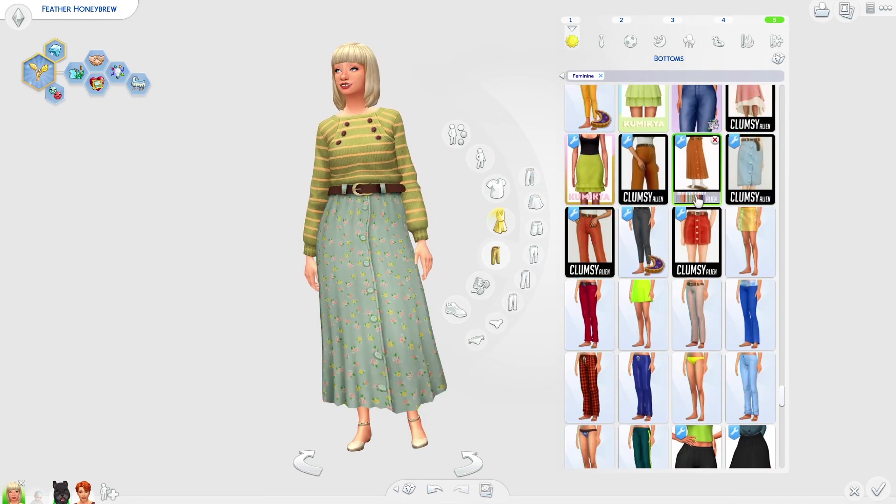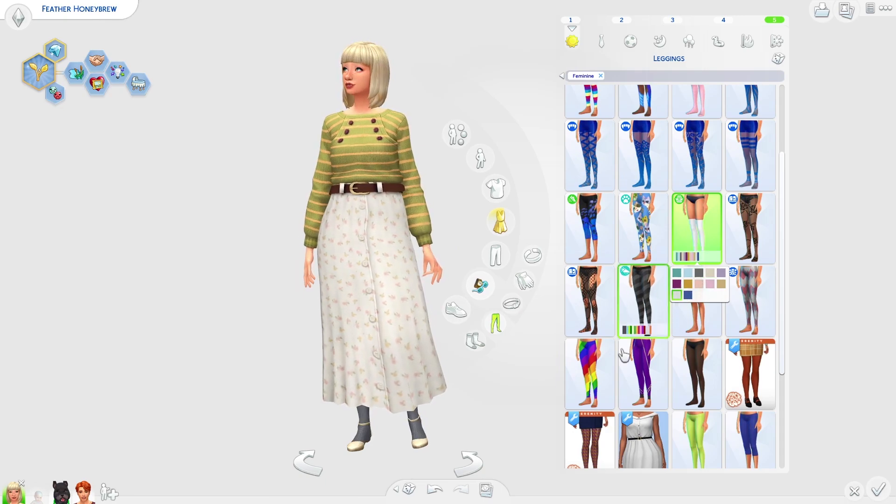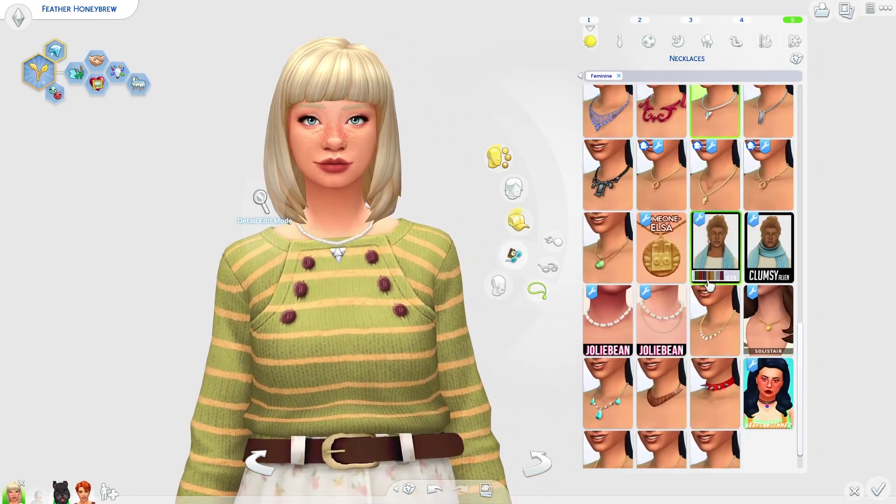Let me know what you guys think of her makeover in the comment section down below — I'd love to hear your opinion, and let me know your favorite outfit from Feather's makeover today.